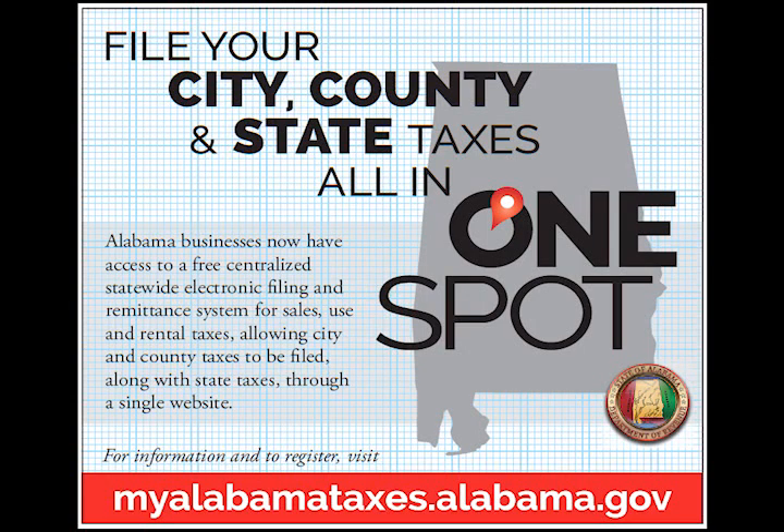I wish there was one spot — just one spot where I can file all my monthly sales taxes. That one spot exists. The One Spot program from the Alabama Department of Revenue allows businesses to file their county and city sales, use, and rental taxes through the same MyAlabamaTaxes website they use to file their state taxes.